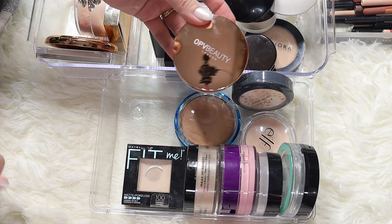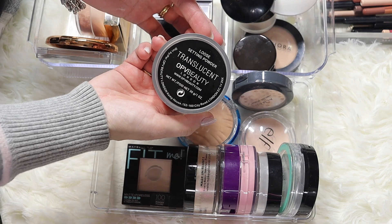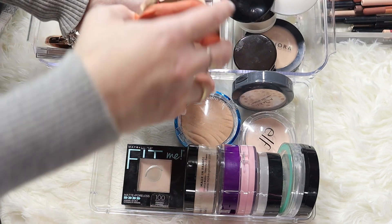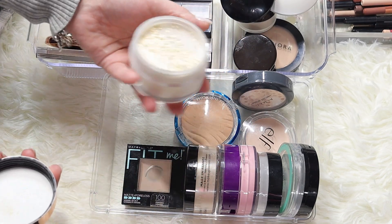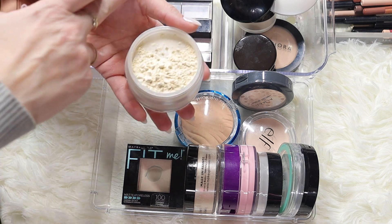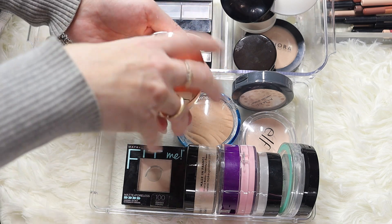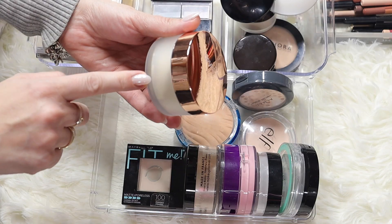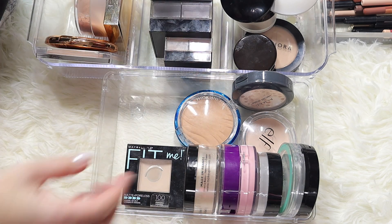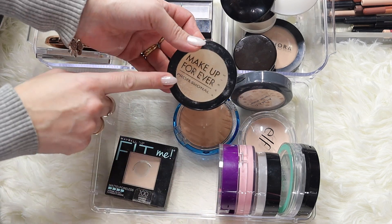This powder is OPV Beauty London translucent powder - this one came in a Boxycharm as well. It's not a bad powder, I just haven't gravitated towards it, so I'm going to declutter this and give it to my daughter.